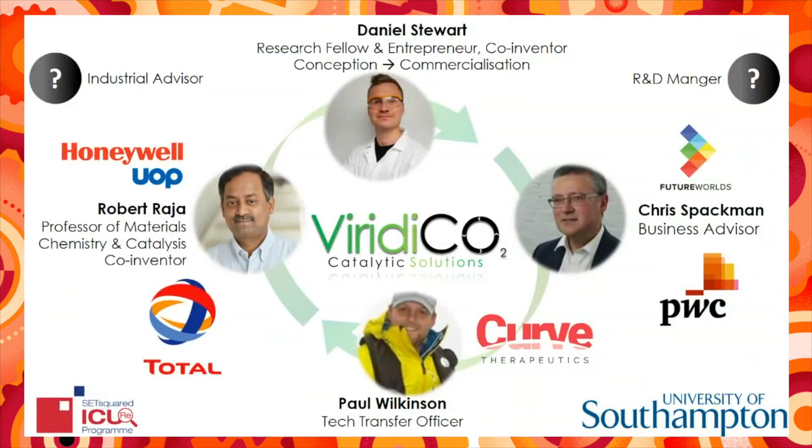Although we are at the pre-spinout stage, we already have vast experience within our team. Robert Raja is Professor of Materials Chemistry and Catalysis here at Southampton. Together, we are the inventors of this technology and we share over 30 years experience in the development of sustainable catalytic solutions.